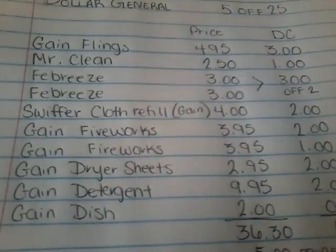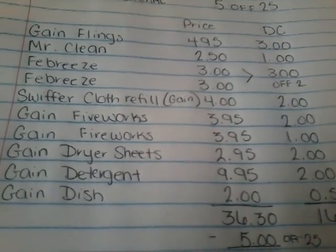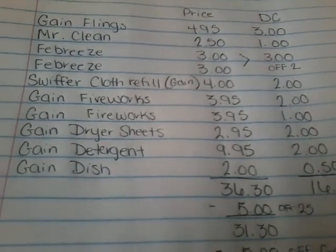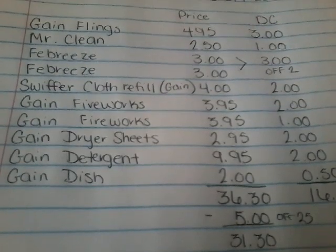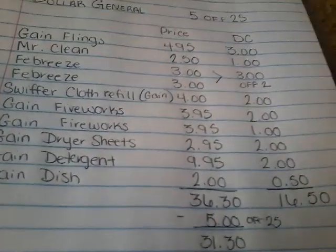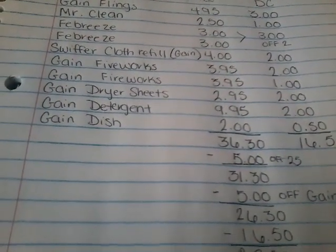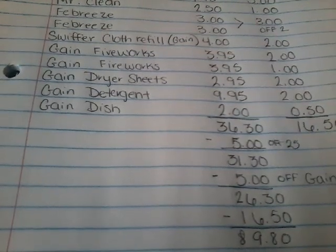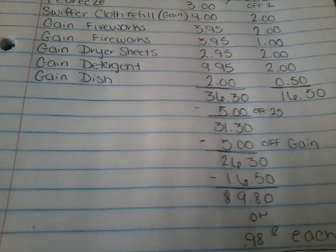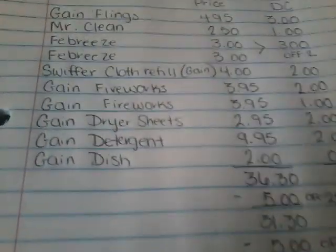Our total will come to $36.30. Give the cashier your digital coupons — do not let her push total, tell her to wait. Give her your $5 off $25; it has to be the receipt version. Let her scan that, then type in your phone number, and your $5 off Gain is going to come off, bringing your total down to $26.30. We have $16.50 in digital coupons, so $26.30 minus $16.50 brings your total down to $9.80 — just $0.98 each. We are getting a bottle of Gain Detergent that is $9.95 alone, and you are paying less than that for all these products. That is a great deal.